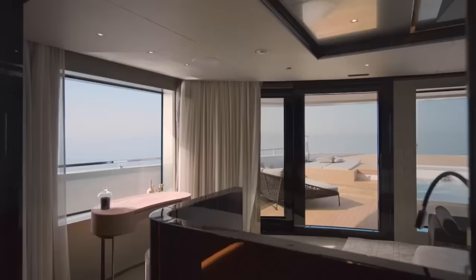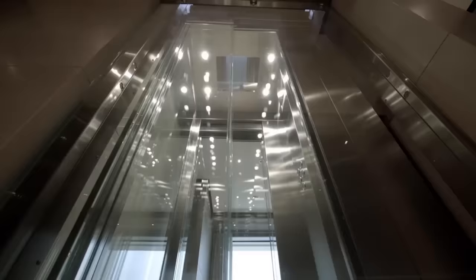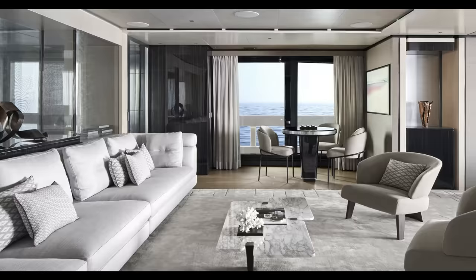The whole upper deck can be allocated for the sole usage of the owner. This deck, which is accessible via lift, has a study where the owner may work without being disturbed. It also has an additional sky lounge that can be closed off to make the full 210 square meter room a private area, or utilized as the family's primary cinema area.